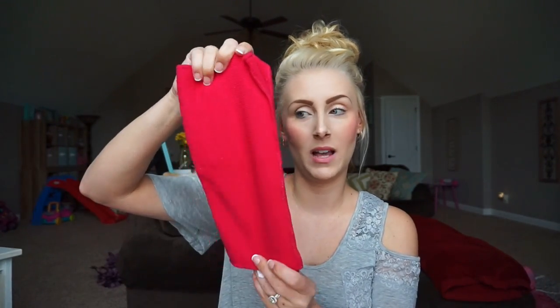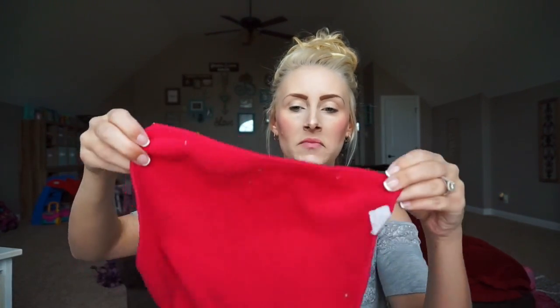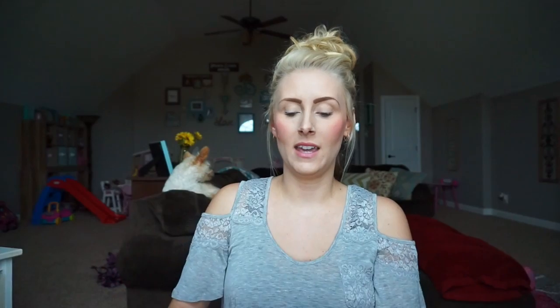Another thing from the Dollar Tree: microfiber rags. They come in a two-pack and they are so soft. These are great for cleaning windows, dusting, or anything you'd use a lint-free soft cloth for. They are just as good as any I've bought from Walmart or Target, and they're a dollar for two — you can't beat that.